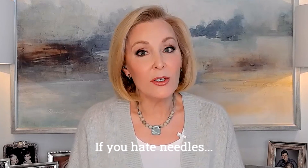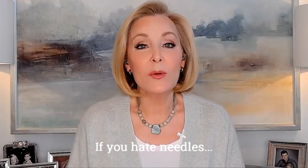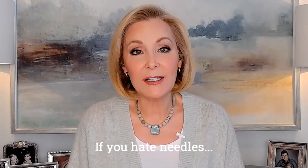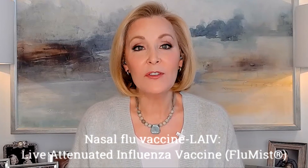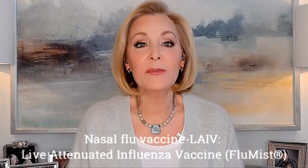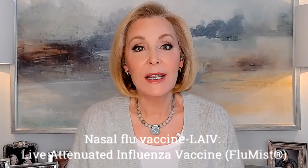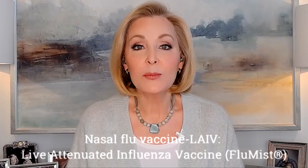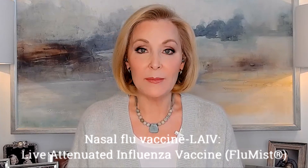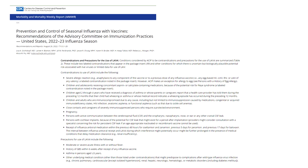If you hate needles, and many people do, there's a nasal flu vaccine. There's only one nasal flu vaccine available: LAIV, the live attenuated influenza vaccine, brand name FluMist. Live attenuated means it contains live but weakened virus, and that weakened virus is grown in eggs. It's approved for ages 2 through 49, but it's not for everyone — there are many medical conditions considered by ACIP to be contraindications and precautions.